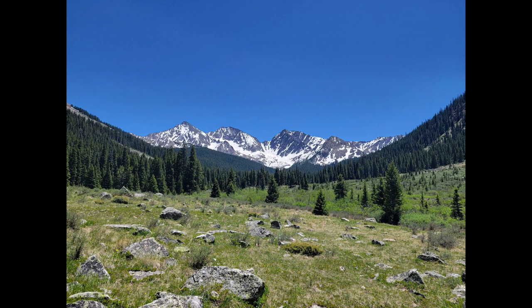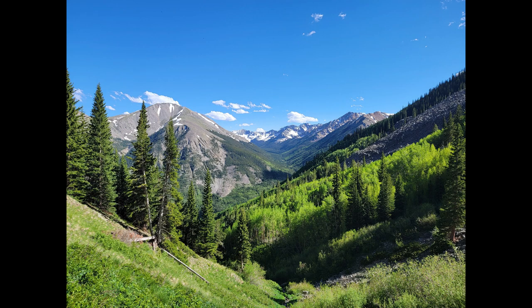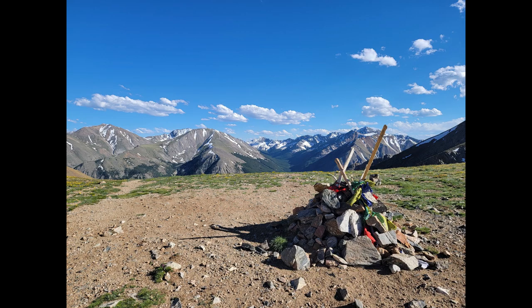It was probably the scariest descent I had to do the whole time. But after that it started to get much more spring slash early summer. The last major hurdle I had to do was to get up to Hope Pass, and the snow has gone off this one.